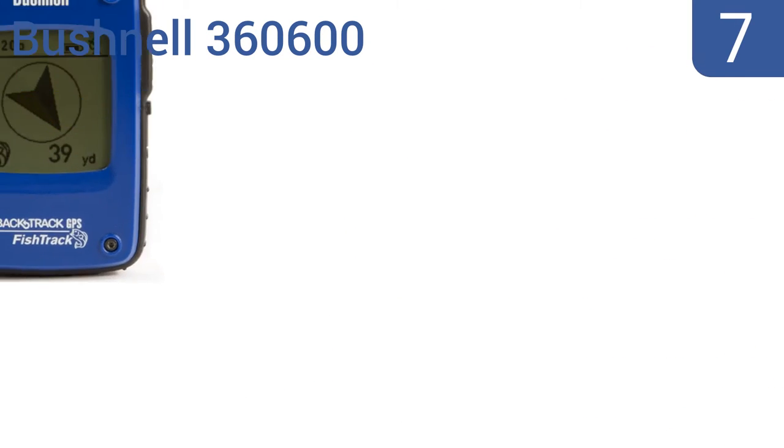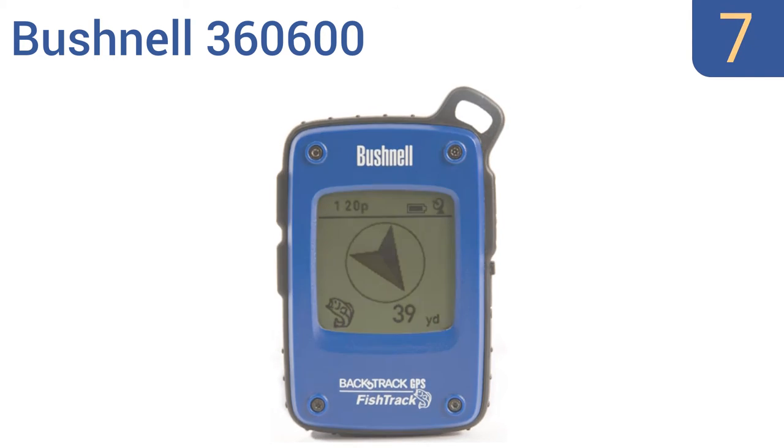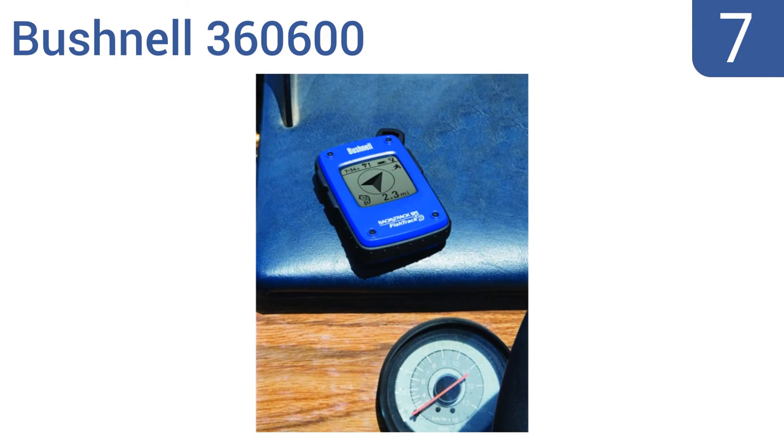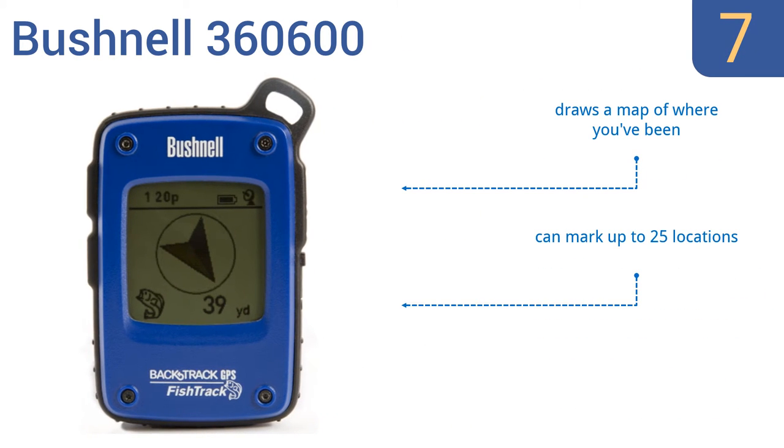At number 7: the Bushnell 360-600 has been tested extensively for optimal performance and reliability. It features predictive fishing information and lightning detection for up to 15 miles. It can log up to 40 hours of data from your trip, draws a map of where you've been, and can mark up to 25 locations. But it is best for lake use.